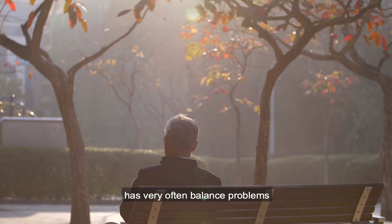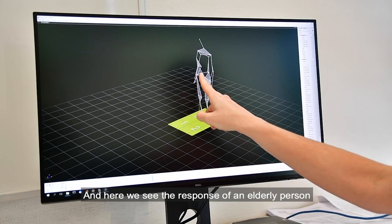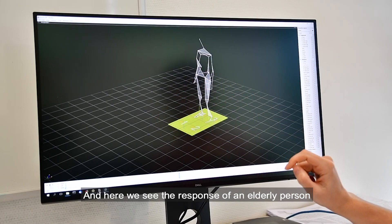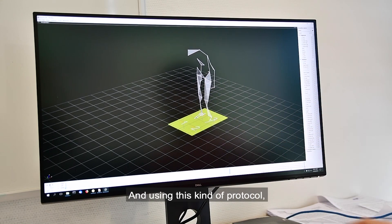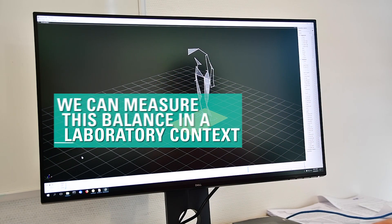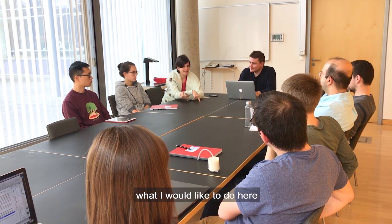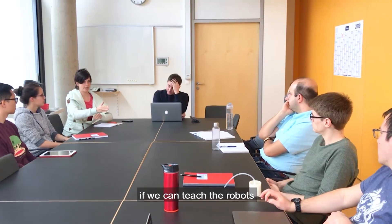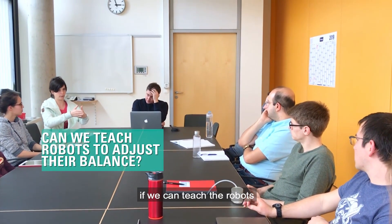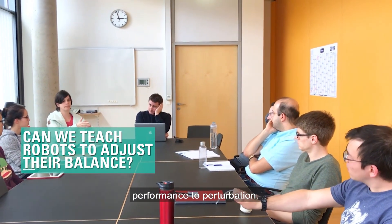One group of people who very often has balance problems is elderly people. And here we see the response of an elderly person who has balance problems in their daily lives. Using this kind of protocol, we can measure their balance in a laboratory context. What I would like to do here at the Dynamic Locomotion Group is to try to see if we can teach the robots to adjust their posture and if that will improve their balance performance to perturbations.